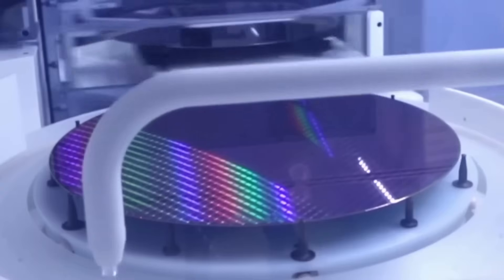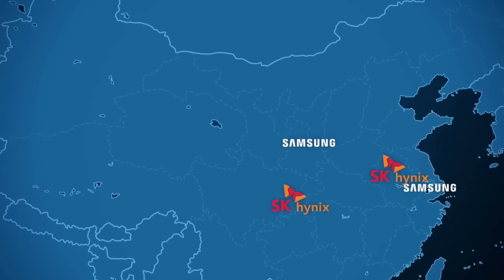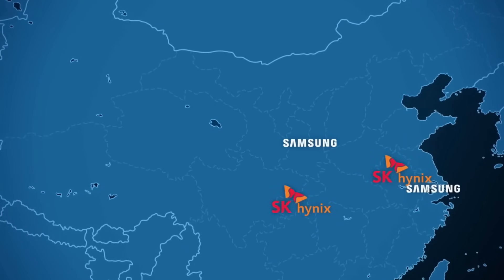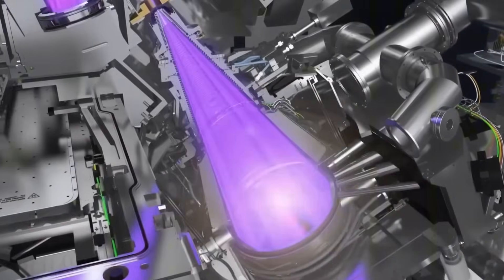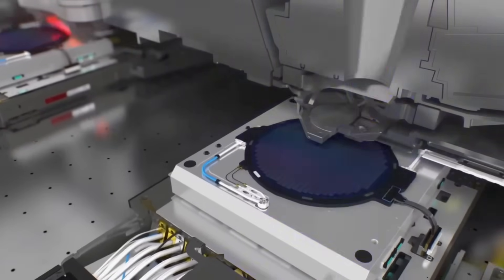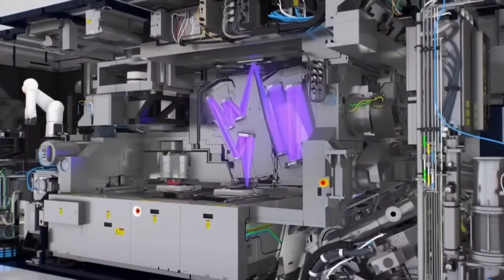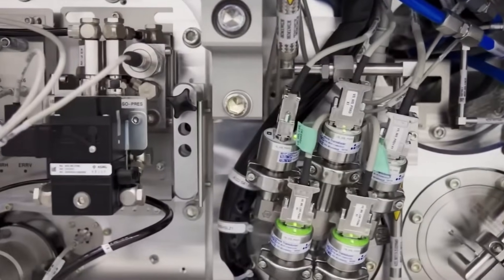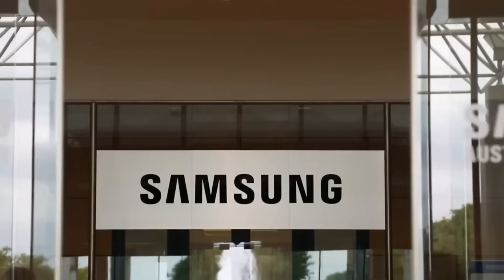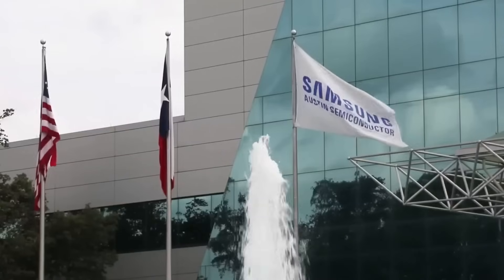Will this experiment pay off? Will Qualcomm really adopt Samsung's 2nm process for future flagships? Will any major phone brands take the risk? Right now, no one knows. But one thing is for sure: the SM8850s is a wild card, and wild cards have a way of turning the whole game upside down. This is a story still in motion, one that could shape the next generation of smartphones. And the next battle in the chip war is already on the horizon.